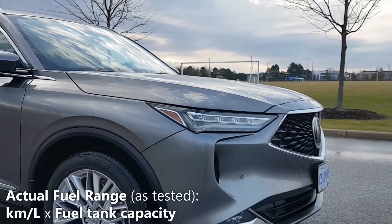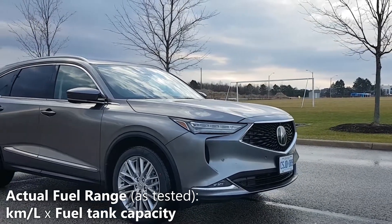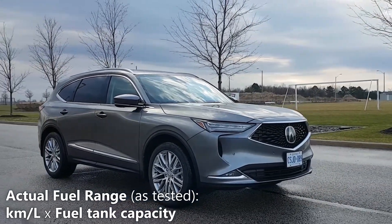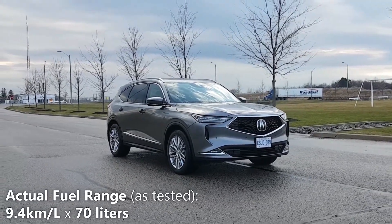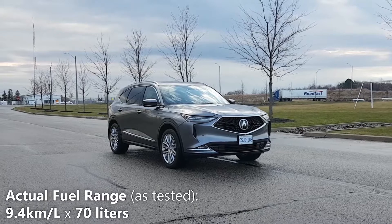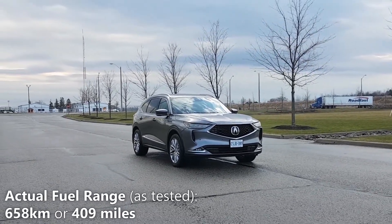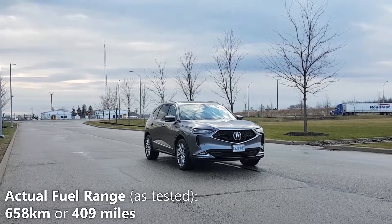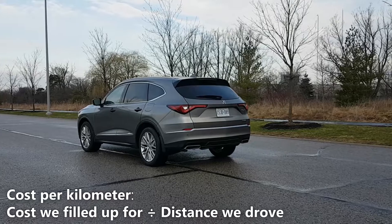Now let's calculate our actual fuel range based on my driving. We'll do that by taking the 9.4 kilometers per liter that we achieved and multiplying it by 70 liters, which is the fuel tank capacity of the MDX. So 9.4 kilometers per liter multiplied by 70 liters gives us 658 kilometers. That means on a full tank of fuel, based on my driving, you can expect 658 kilometers of driving.